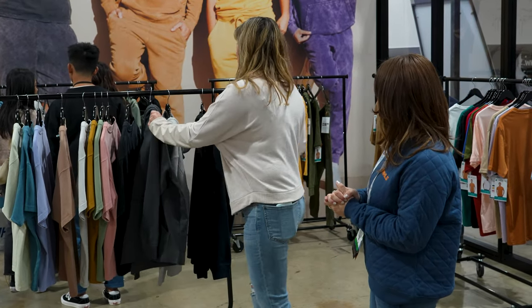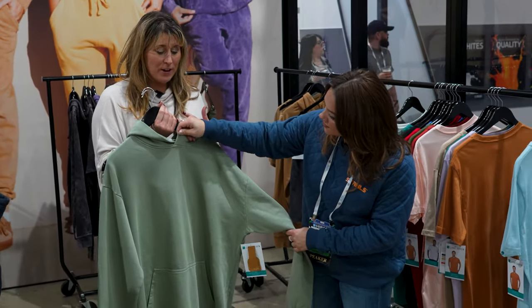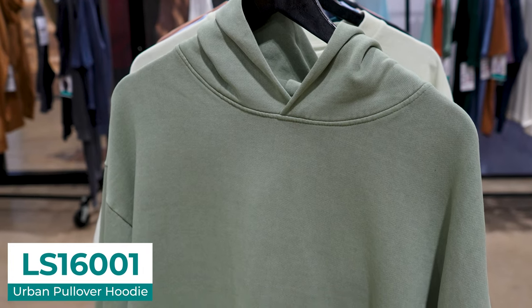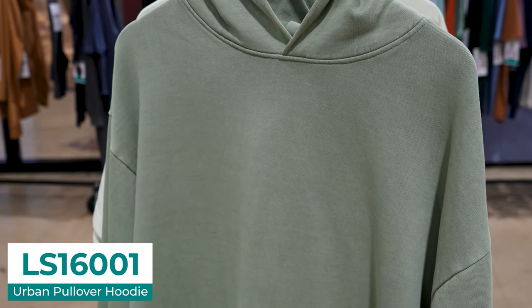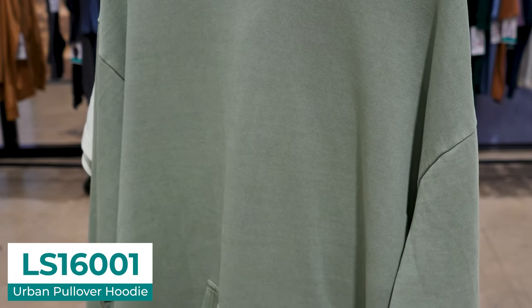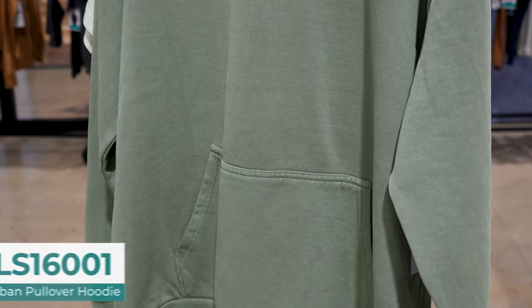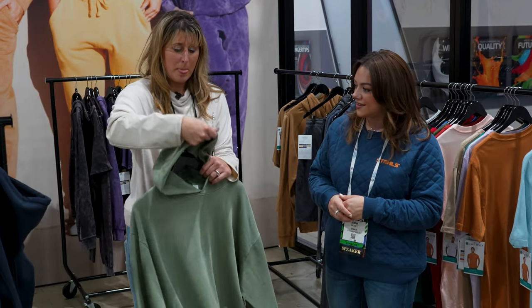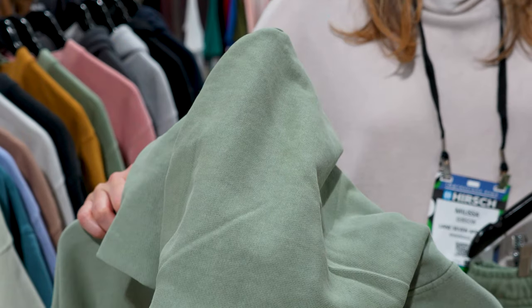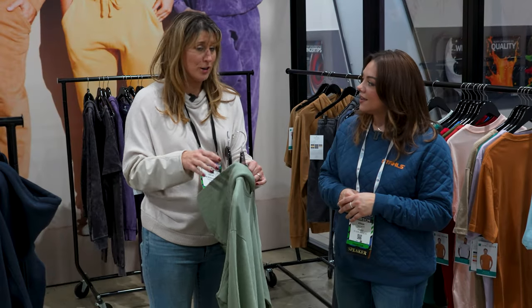We've got one more that's absolutely amazing. This is our urban collection — probably our most trend-forward collection, very representative of what you see in retail right now. This is 10-ounce cross-grain, so it feels a lot like higher-end retail brands. It has no draw cord, and it's got this beautiful pigment dye. You might need a little bit of a blocker here, but it's absolutely beautiful. The panel only goes three-quarters of the way, so this is perfect for a transfer or DTF. You get a nice clean area and can do a big embellishment somewhere you don't normally — and upcharge a lot for that.